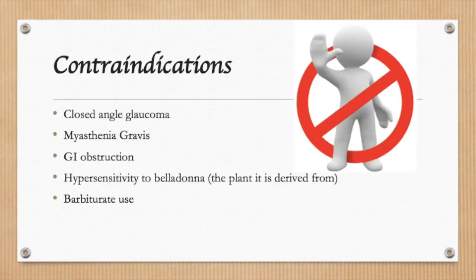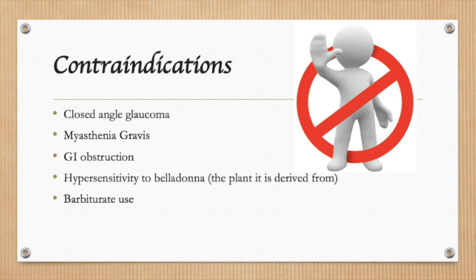You should not use scopolamine if you have closed angle glaucoma, myasthenia gravis, a GI obstruction, hypersensitivity to belladonna, or are currently using barbiturates. Alert your doctor if you develop hallucinations or paranoia, as this could be a rare but serious side effect.